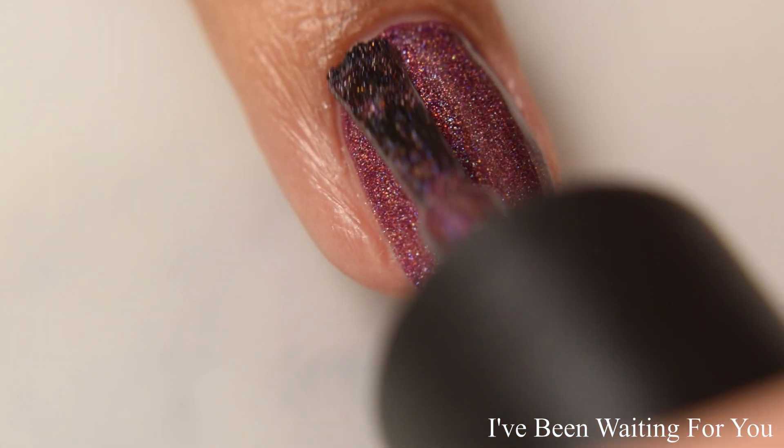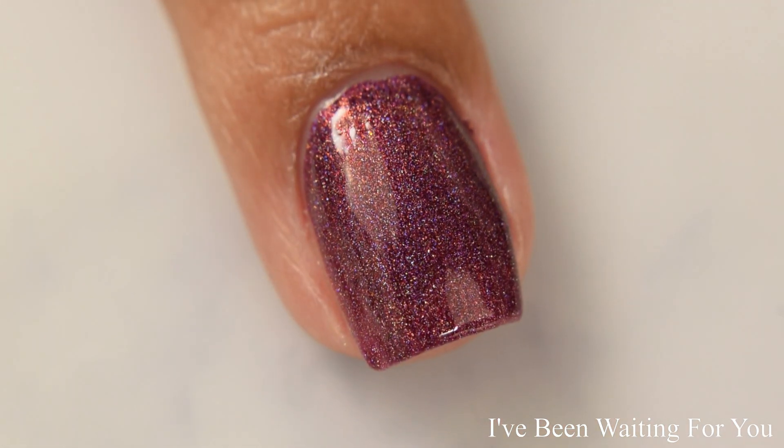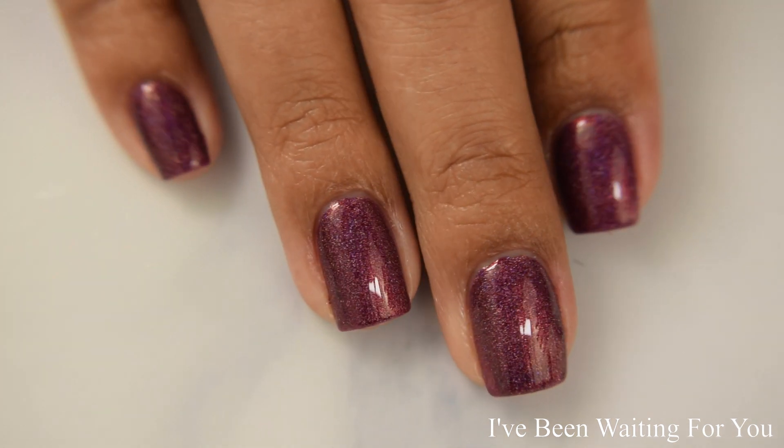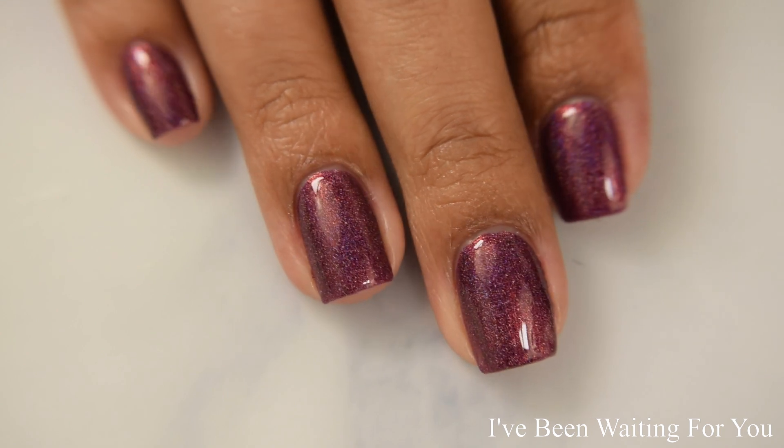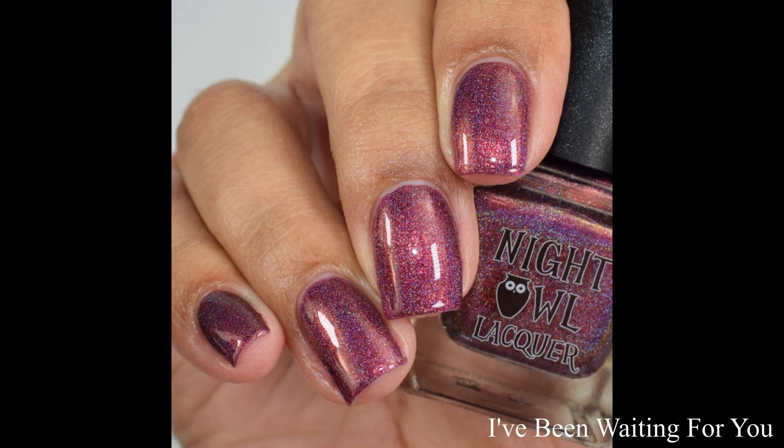The dominant look is that beautiful linear rainbow effect. The shimmer gives it a really nice glowy appearance but it doesn't overtake the rainbows, and it has a wonderful smooth formula. I think two coats is going to be great for most — finish off with a glossy top coat.